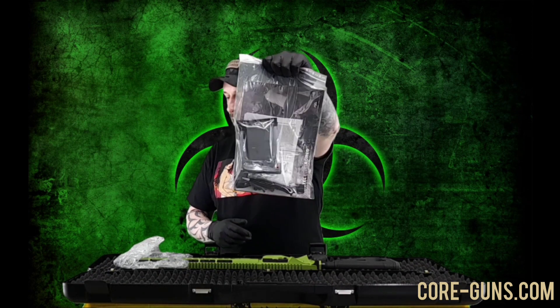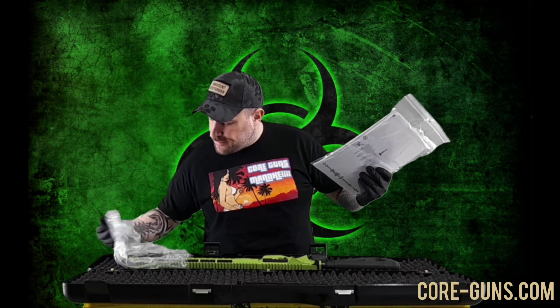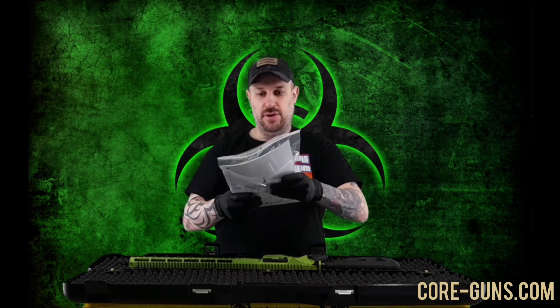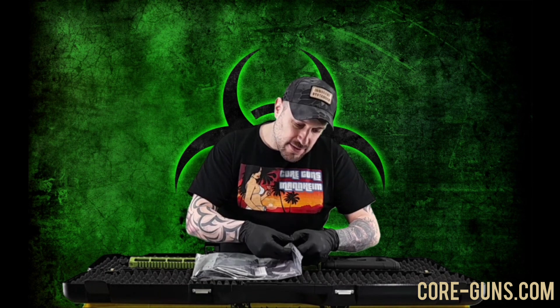Guck mal, was im Koffer drin ist. Ich weiß nicht, ob man die Farbe schon sieht. Gucken wir erstmal nach dem Kofferinhalt. Da kommt also ein ganzes Paket drin. Das hier ist nur Schutzfolie.